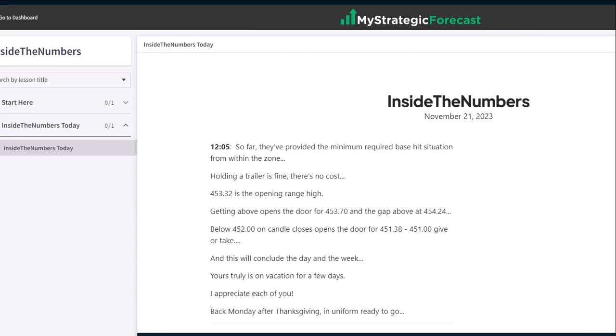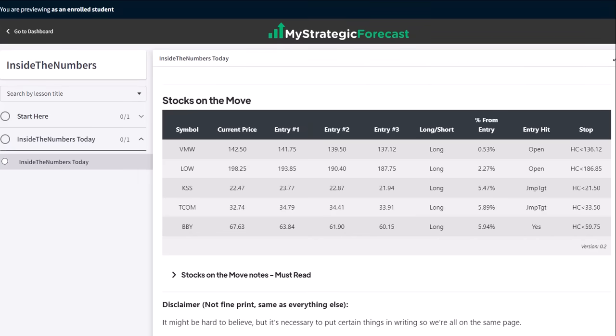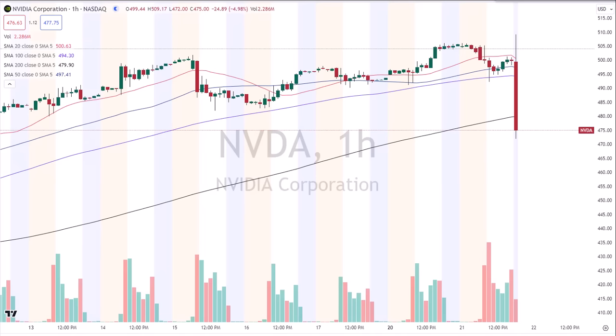We had a little bit of a list at Stocks on the Move today. We're going to look at two out of five — the ones that hit their price or entry objectives. The others are off the board. Working from the bottom today: Best Buy (BBY), TCOM, and KSS. Lowe's and VMware didn't hit their entry targets — they're no trades. NVIDIA is out with earnings; they're getting absolutely crushed at the open — meaning after earnings — but that first initial move doesn't tell us where it's going to be five minutes from now or by tomorrow morning.